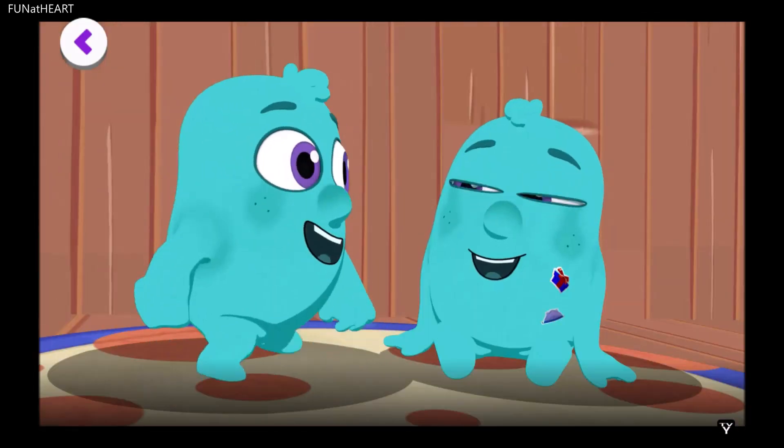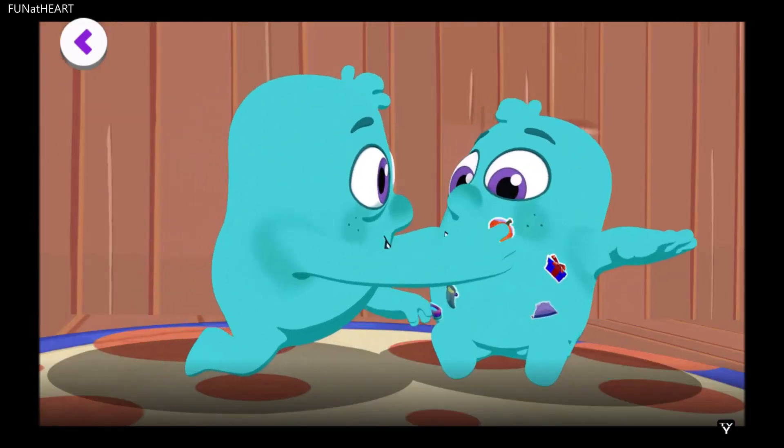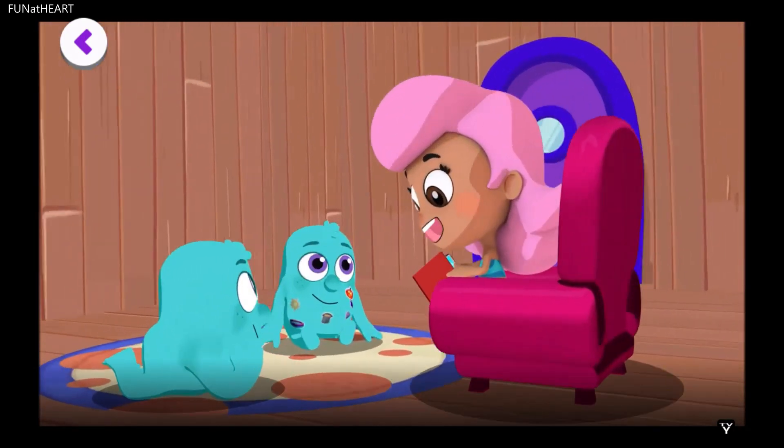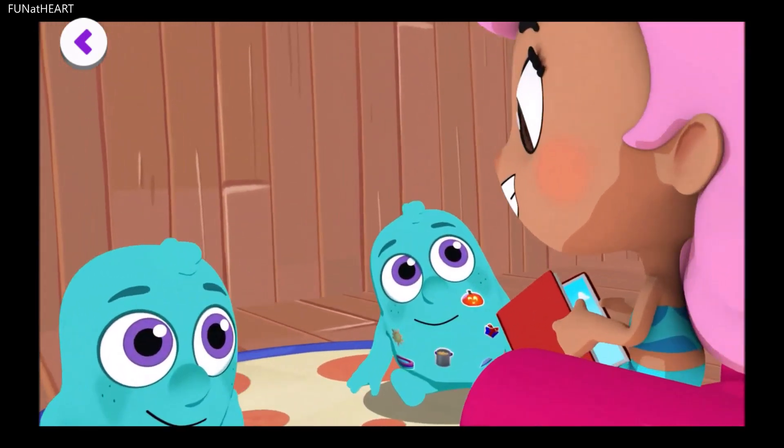All right, Noggins, are you ready to hear a story from my sticker book? In this story, the Noggin is on a quest to find something yummy.